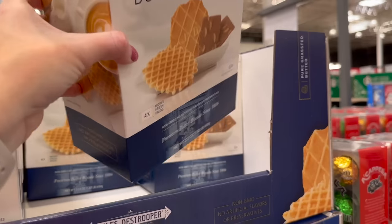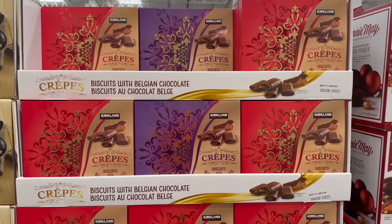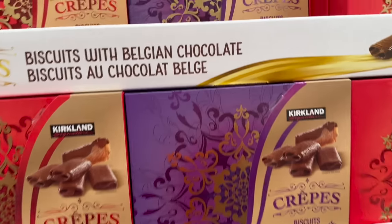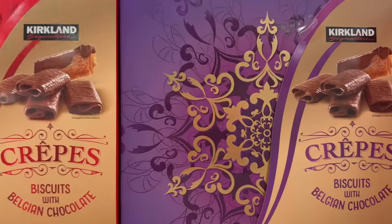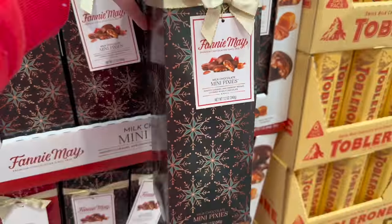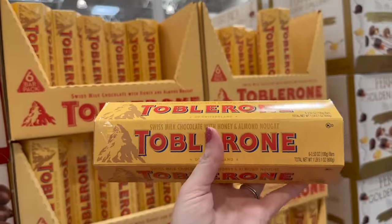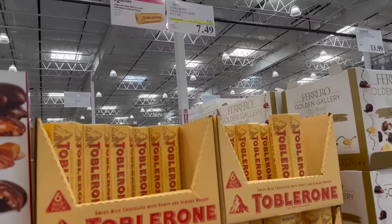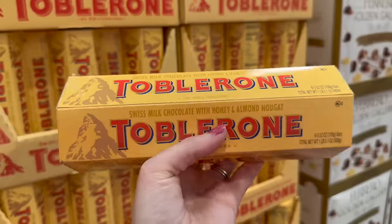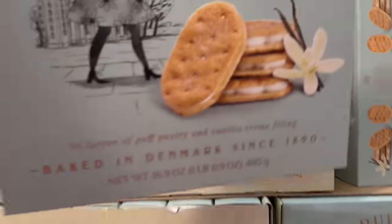They have Ghirardelli hot chocolate bombs for $18.99 — I have high hopes since the Ghirardelli brand is superior. There are also butter biscuits, Fannie May mini Pixies, and a huge box of six Toblerones for just $7.49 — normally $3-4 each, so that's a great deal.